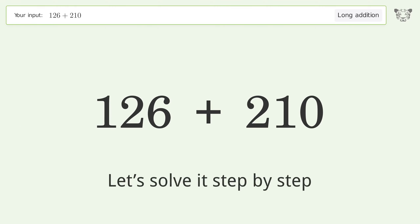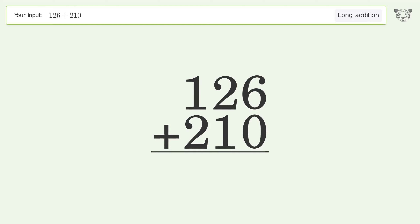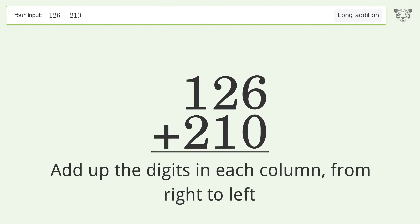Let's solve it step by step. Rewrite the numbers from top to bottom, aligned by their place values. Then add up the digits in each column from right to left.